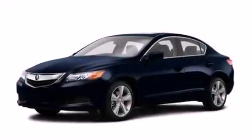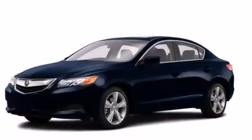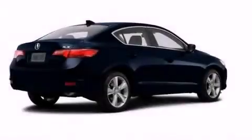Also included are front multi-stage airbags, rear seat childproof door locks, steering wheel mounted controls, full power accessories, and leather seats that provide great support and create an overall luxurious feel.